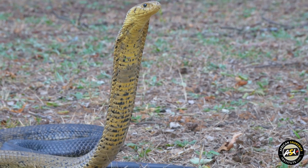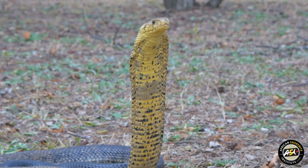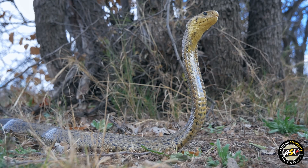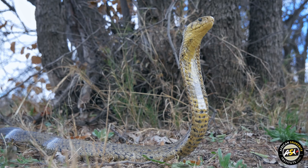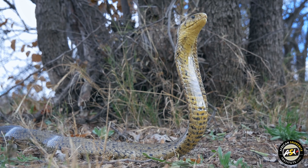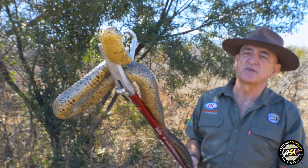As the name indicates it is a forest species — it does like very dense vegetation. It basks in the day, hunts in the day, and is very quick to disappear into dense undergrowth the moment it's disturbed.